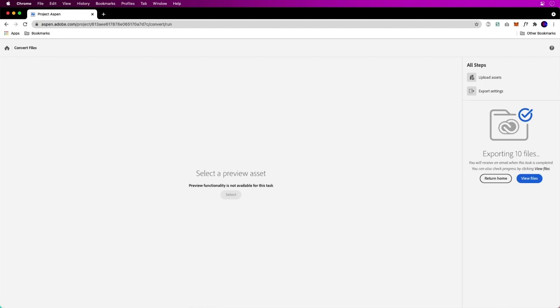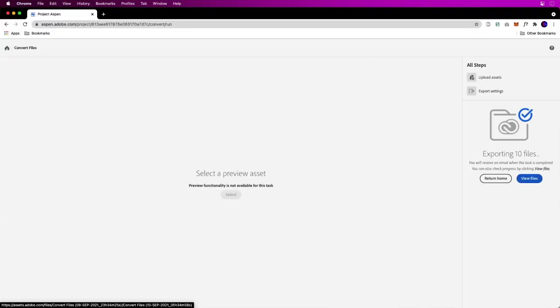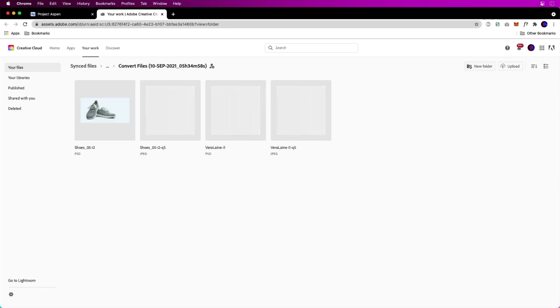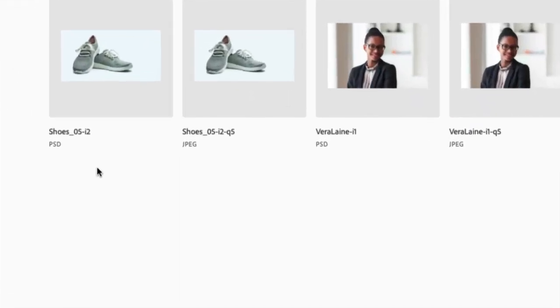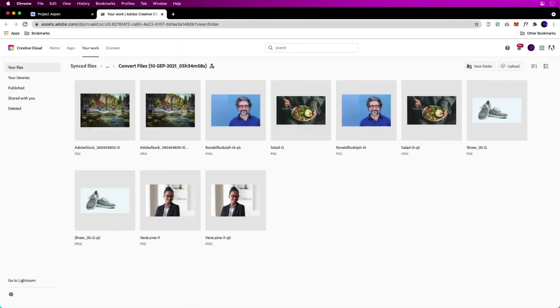Just go ahead and run that task. You don't even have to preview it — you'll get an email, or you can view the files later while you get back to more fun work. When you check in on the folder, it happens pretty fast. You can see the PSD and JPEG right there. Converting files is awesome — all done with Quick Tasks in Project Aspen. Check it out today.